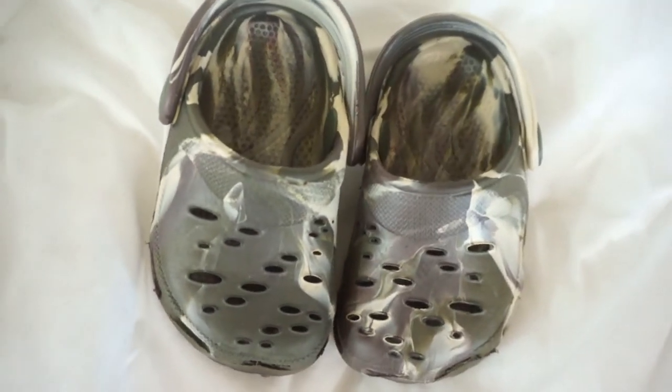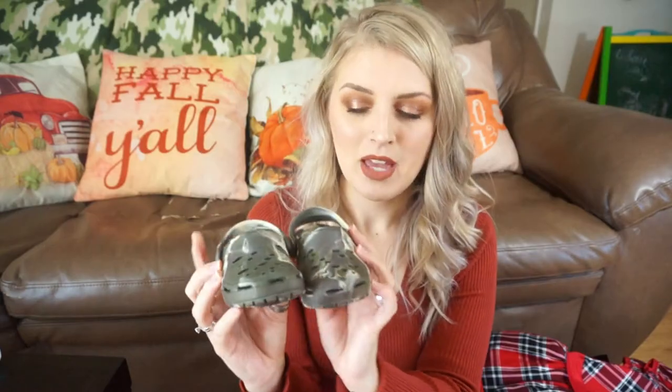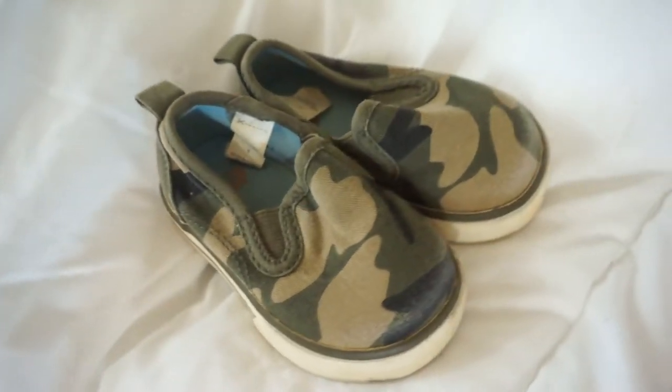Now moving on to some hand-me-downs. I kept so many of my son's clothes just in case we had another boy, so I finally went through them, donated a bunch, but kept a couple that I think might work for my daughter. Starting with shoes — there are these little Crocs, and she loves these already. They're kind of a camo, almost tie-dye color, and she is obsessed with them. And then there are also these Gap camo sneakers. I personally love camo, so when I saw these in my son's old shoes, I knew I had to keep them for her — I think camo is really cute for girls.